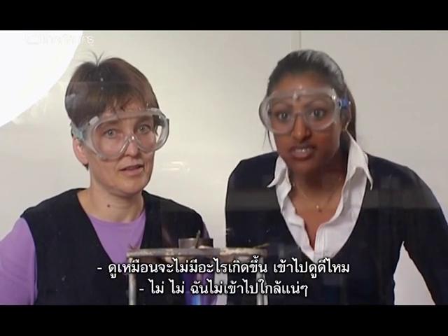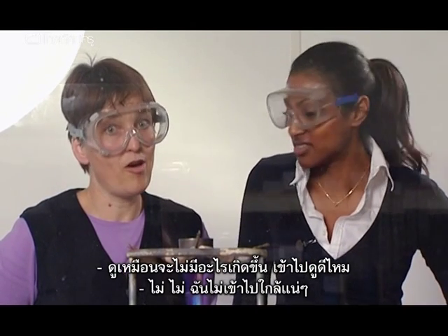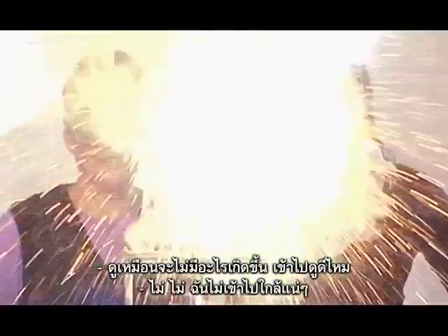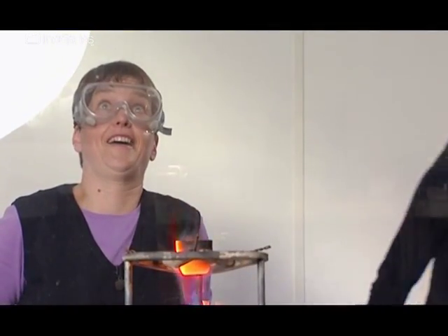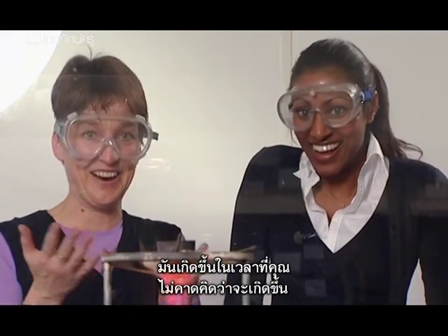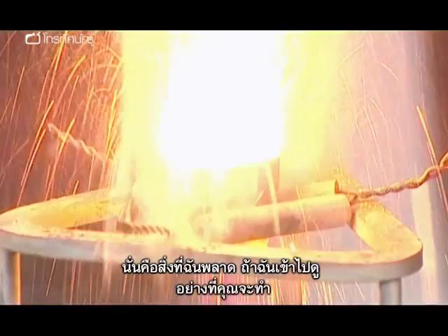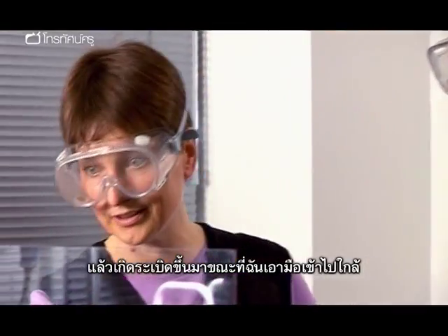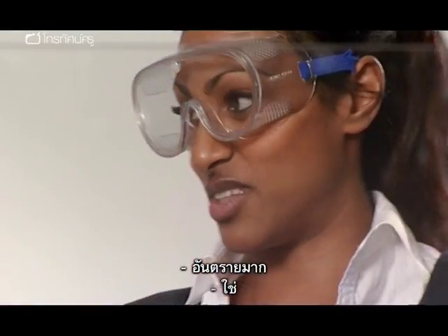It doesn't seem to be doing much. Should we check it? No. This is one that caught me out — it can go off when you're not expecting it to. That's what I got wrong: I thought it hadn't gone off, so I went to pull the Bunsen out or something, and it actually went off just as I put my hand in. That could be so dangerous.